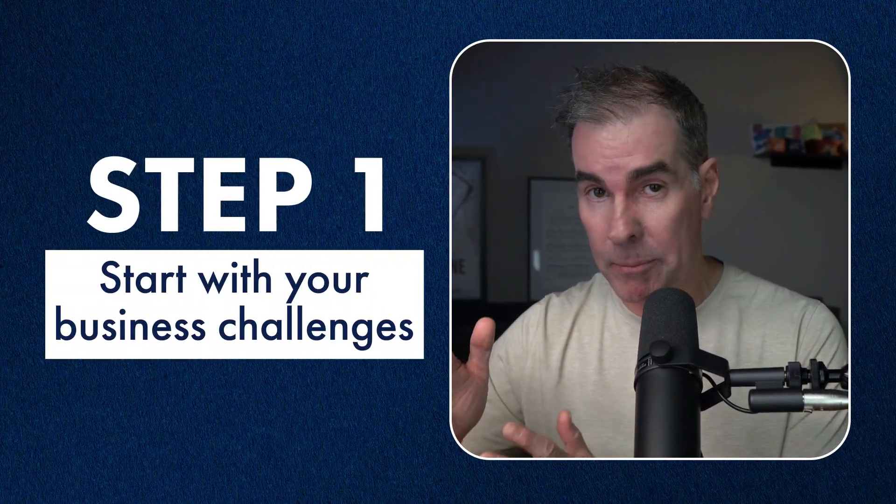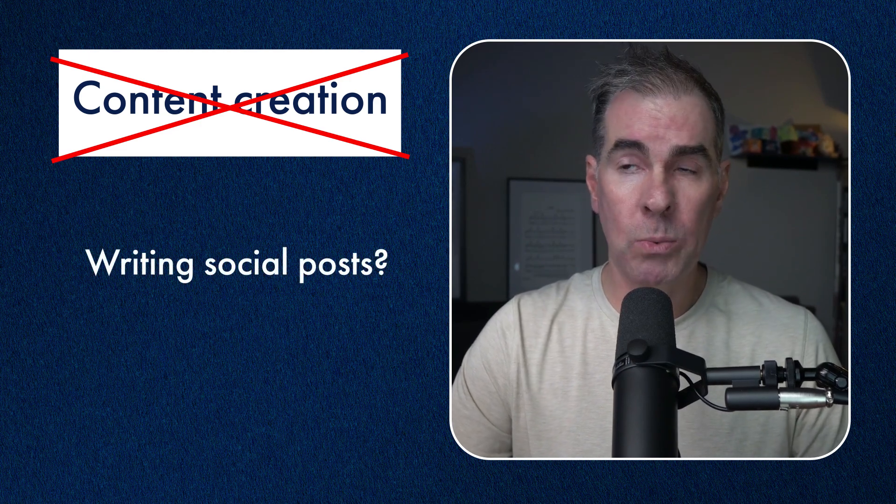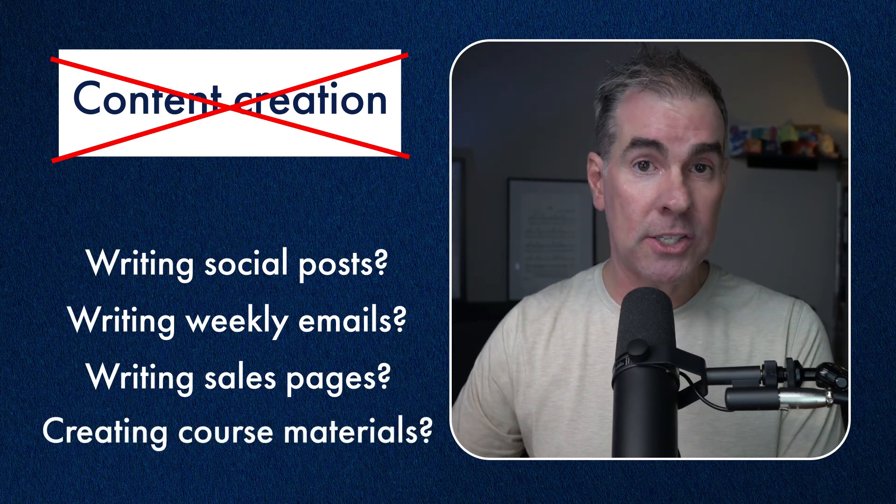Here's how I actually recommend approaching this. Step number one: start with your business challenges. What's driving you crazy right now in your business? What tasks are piling up? What do you find yourself procrastinating on because you just hate doing it? Make a list of everything you'd love to get off your plate or make more efficient. A common mistake here is being too vague — don't just write down 'content creation.' Get super specific. Is it writing social posts, weekly emails, email sequences, writing a sales page, creating course materials? The more specific you are, the easier it will be to find the right AI solution.